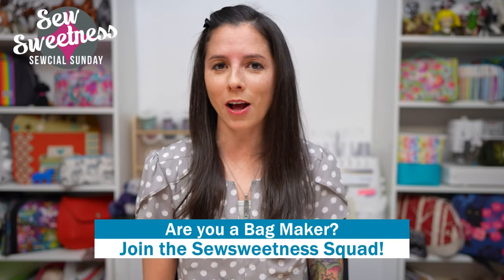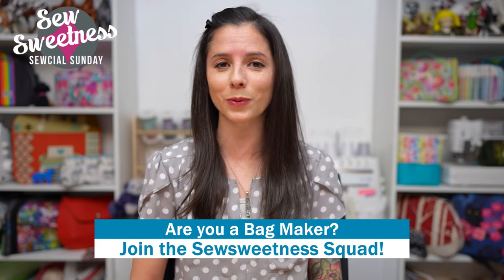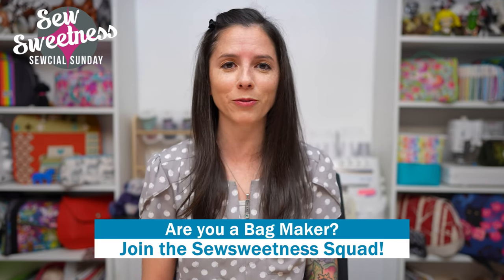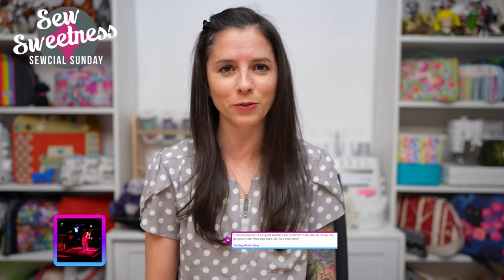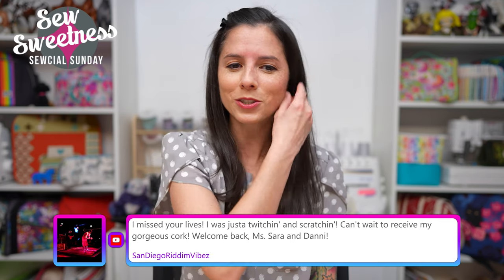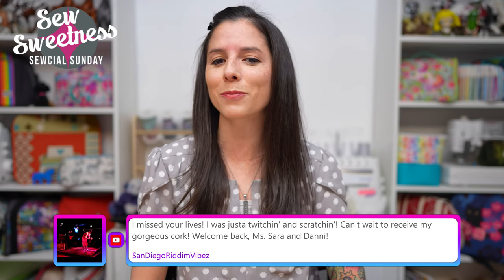Now Danny's favorite part of the Sunday show — we'd like to invite all the bag makers to stand proud and let us know in the comments that you're part of the Sew Sweetness Squad. Danny and I are both very grateful that you've tuned in. Someone said they were 'twitching and scratching' waiting for the show to return after the holiday break — thank you so much for tuning in.